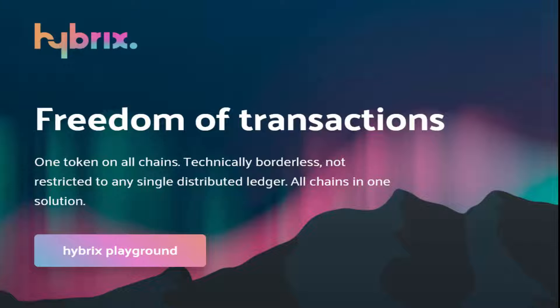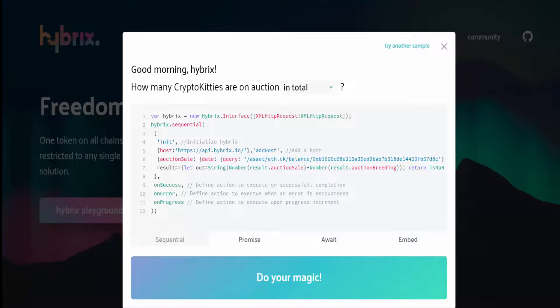Now I want to show you the Hybrids Playground. This is a very amazing tool to explore the blockchain network and the crypto industry within a few clicks. You can see here I'm on the Hybrids website — all important links are given in the video description. I'm clicking on the Hybrids Playground.